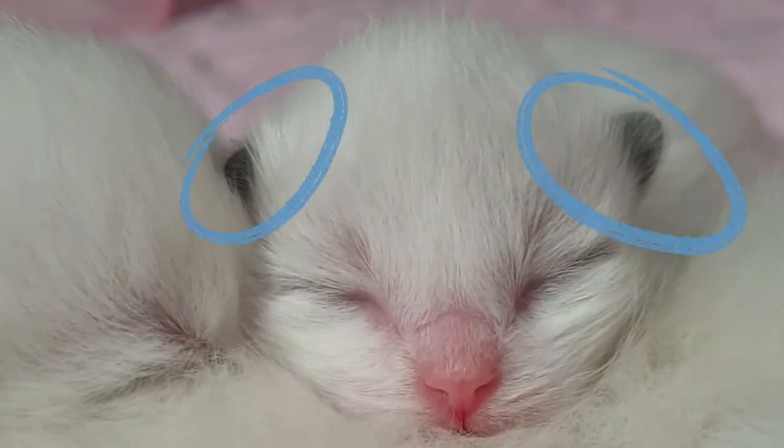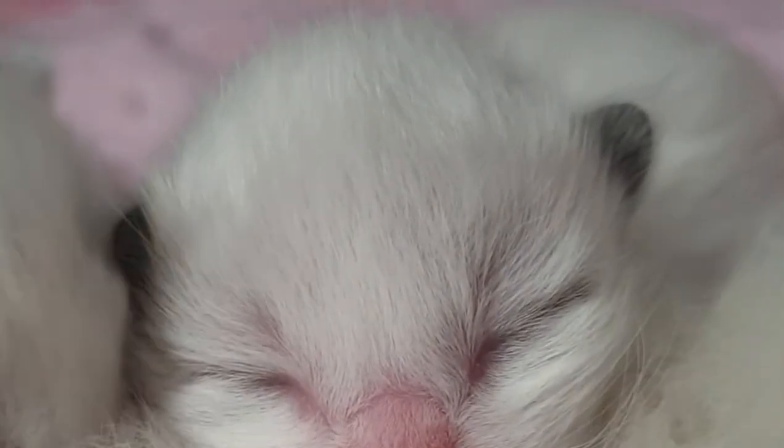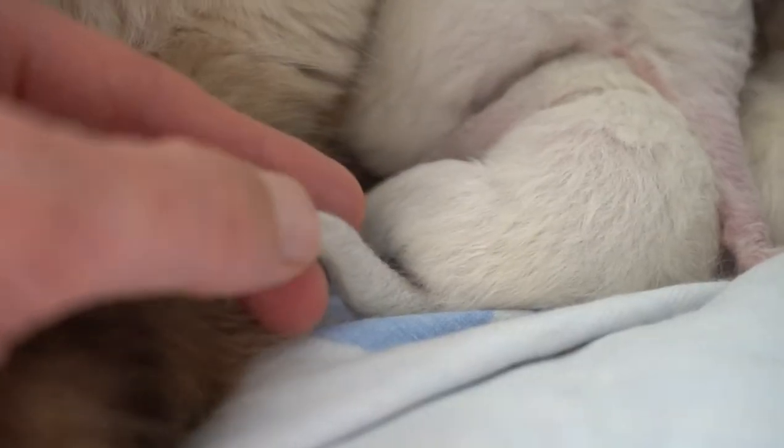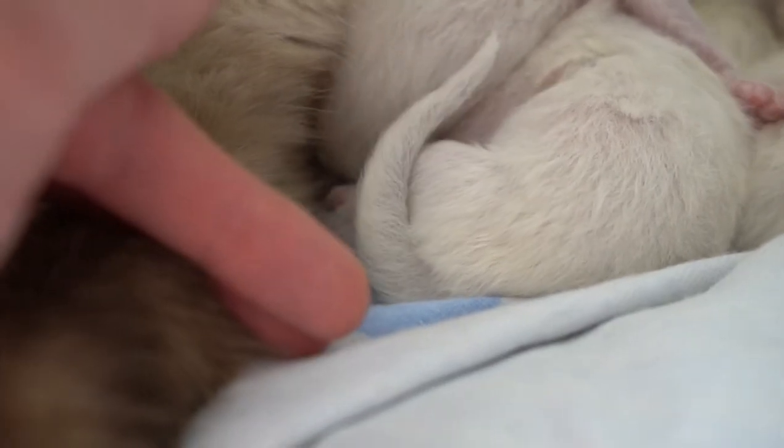Since their extremities will tend to be colder, they will color the fastest, which means that their ears, nose, tail and paws will be the first body parts that will develop any colors.